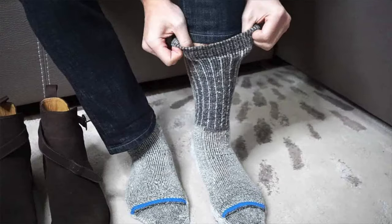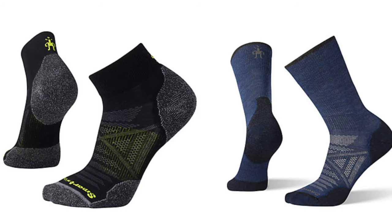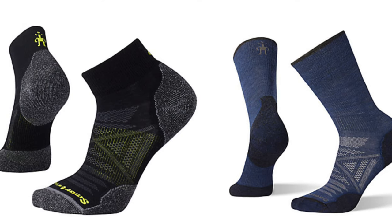Winter essential number eleven is woolen socks. In the wintertime, feet can just freeze and take forever to warm up — and the culprit is often not wearing the right socks. A high-quality pair of woolen socks can go a long way in helping regulate blood circulation and blood flow down to your feet, keeping them warm. Be on the lookout for merino wool for comfort and moisture wicking. Brands I love are Feetures socks and Smartwool.